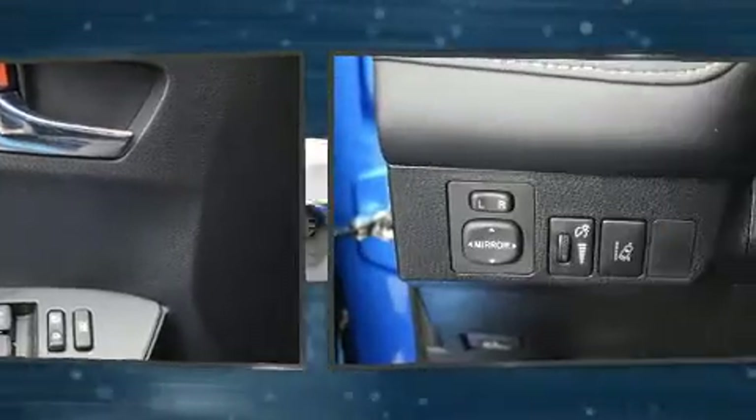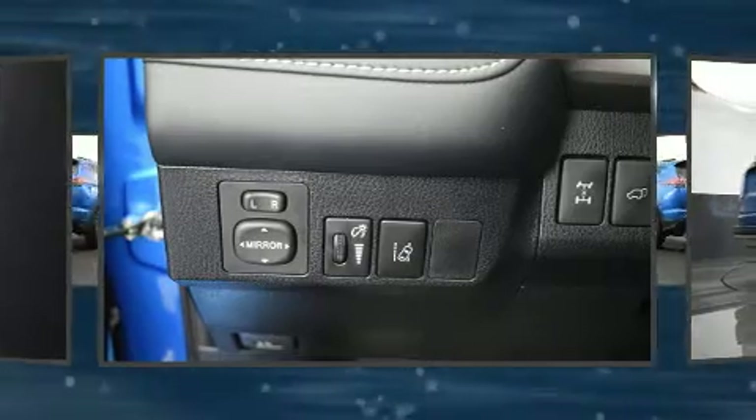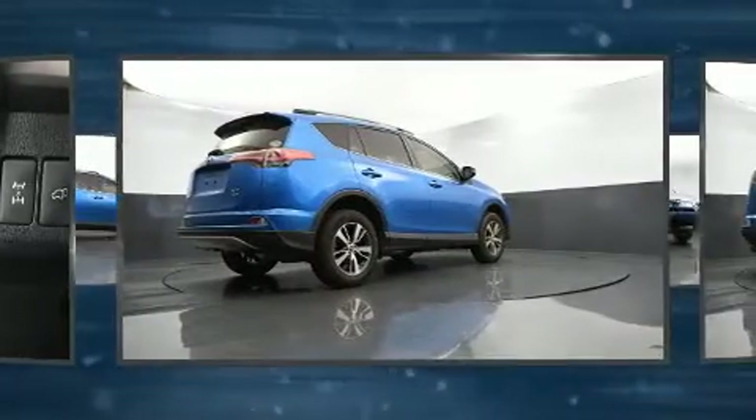Adaptive cruise control maintains a preset distance behind the car ahead of you, simplifying highway driving and enhancing safety. This vehicle has achieved certified pre-owned status by passing Toyota's comprehensive certification process.